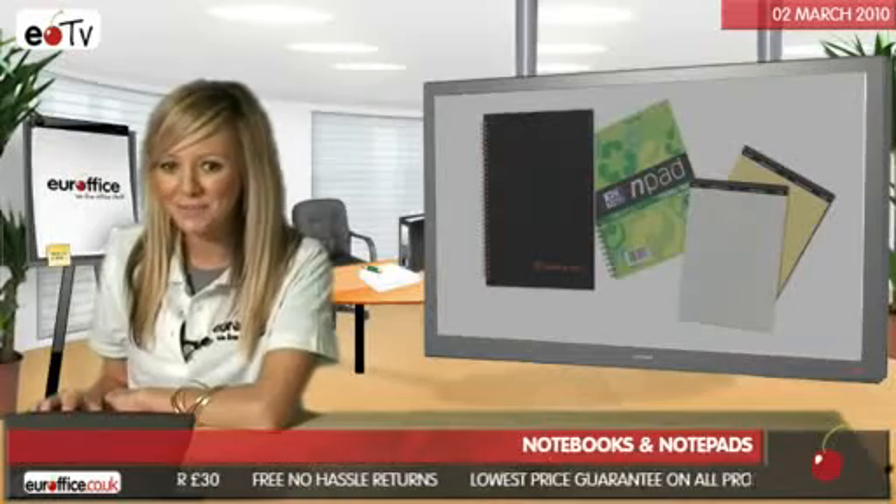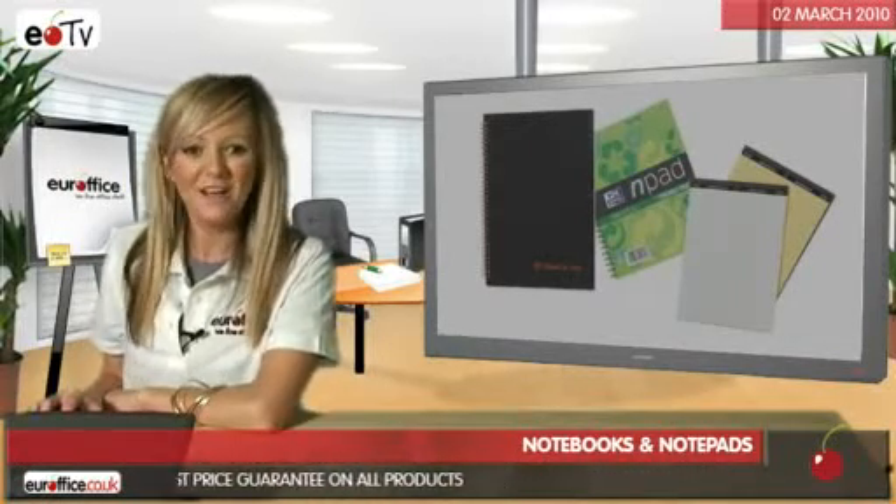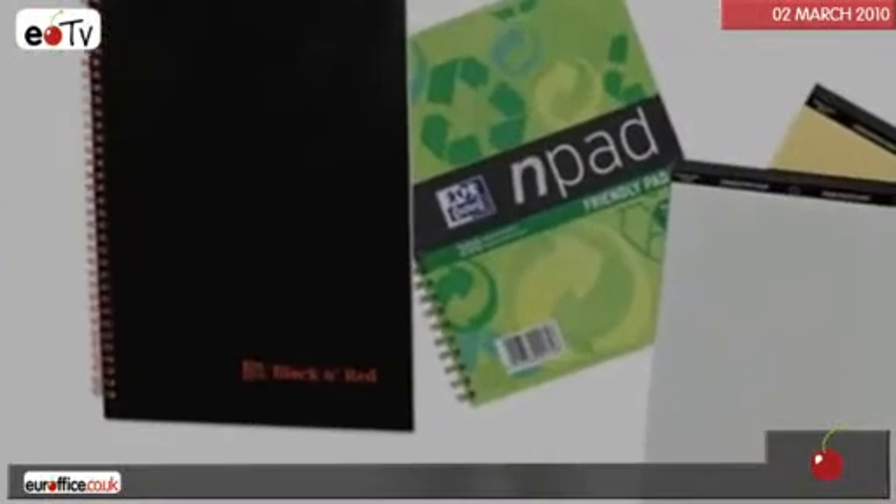And last but not least, we have the quadrille notebooks which are primarily used for mathematical purposes. To find out more, check out our full written buyer's guide, because here at Your Office, we just love office stuff.